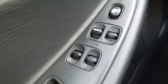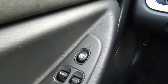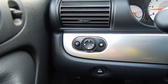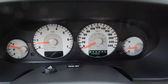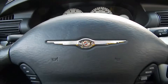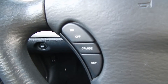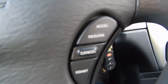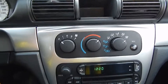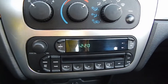Inside the Sebring here on the driver's door, we've got power windows, power door locks, and power mirrors right there. Only 40,000 kilometers on this 2006, so super low mileage. Here we've got cruise control settings on the steering wheel and climate control, as well as a CD player with preset stations.